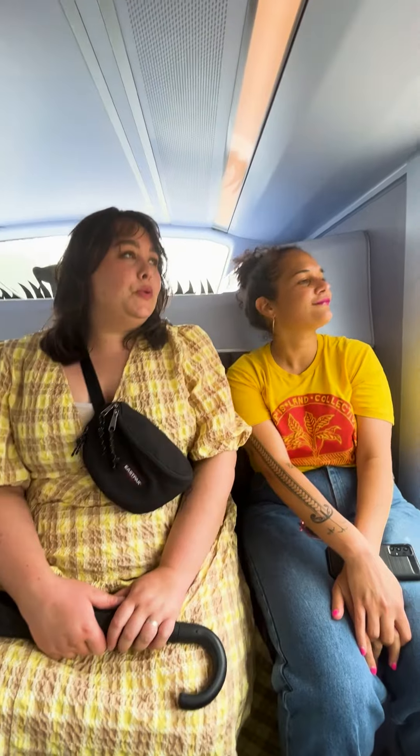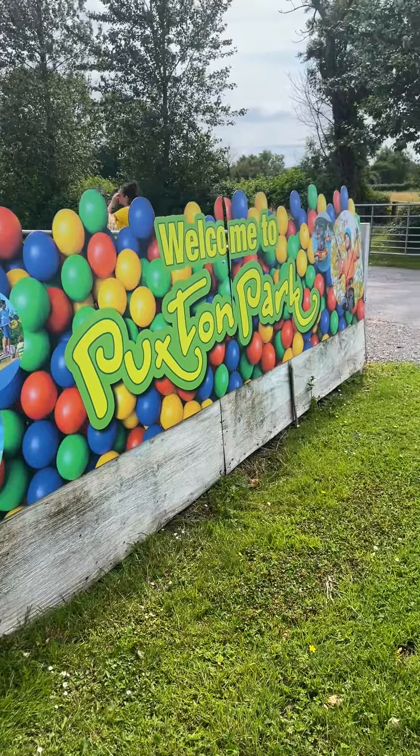We hopped on the X1 bus, which is a great connection back into Bristol, and we made it to our final stop for the day: Puxton Park.